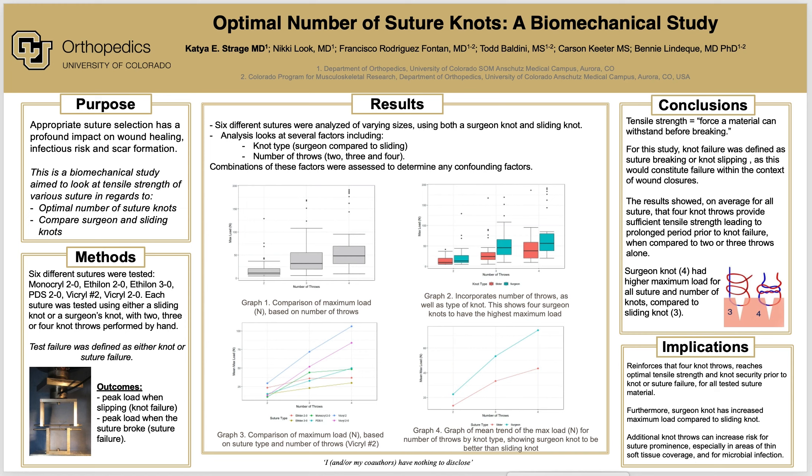Six different sutures were tested: 2-O monocryl, 2-O ethylon, 3-O ethylon, 2-O PDS, a number 2 vicryl, and a 2-O vicryl. Each suture was tested using either a sliding knot or a surgeon's knot with two, three, or four knot throws performed by hand.